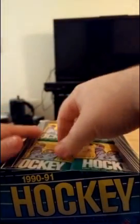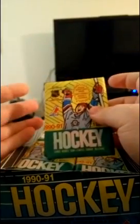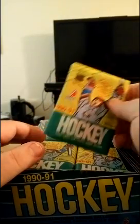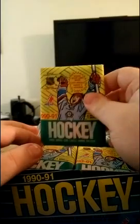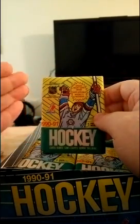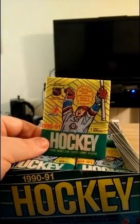Now, before I open these cards, what makes this so awesome — at least in my opinion — is the fact that these cards have not seen the light of day since before grunge was cool, the Soviet Union was still a thing in 1990-91 (it was on its last legs, but still there), the Cold War was still going on, and Milli Vanilli had not been caught as frauds yet when these cards were made. That was the last time these cards saw the light of day, folks — which is what makes this so cool.